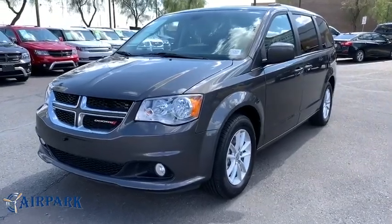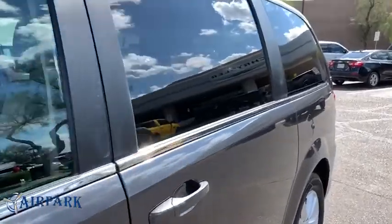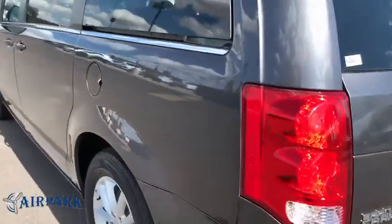We are pleased to show you the 2019 Dodge Grand Caravan. The Dodge Grand Caravan received the government's highest front and side crash rating of 5 stars.